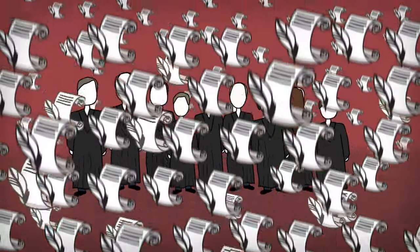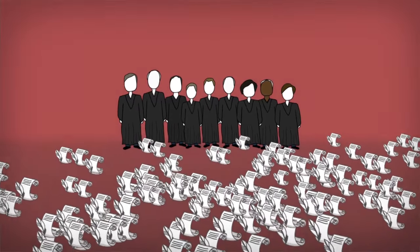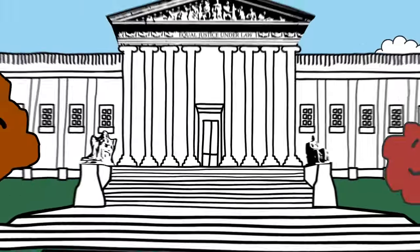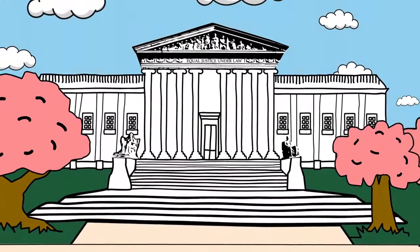Since the Supreme Court is flooded with over 10,000 requests a year to review cases that have been decided by lower courts, they can only choose the most important cases to hear. Around 80 cases are presented to the Supreme Court each term, and each term wraps up in early summer. Typically the most controversial and most widely publicized cases are saved for last.